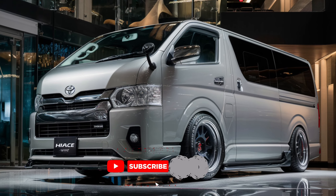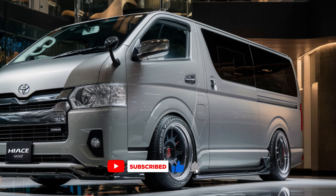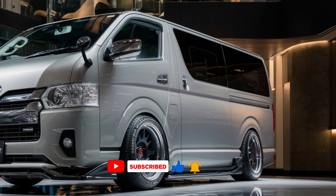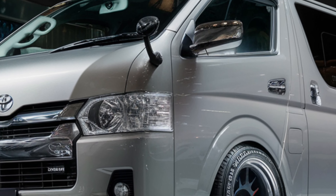Welcome to Auto Analyzers. Today we're diving into the exciting world of the 2025 Toyota Hiass. Buckle up as we explore its design, features, and what makes it stand out in the market.